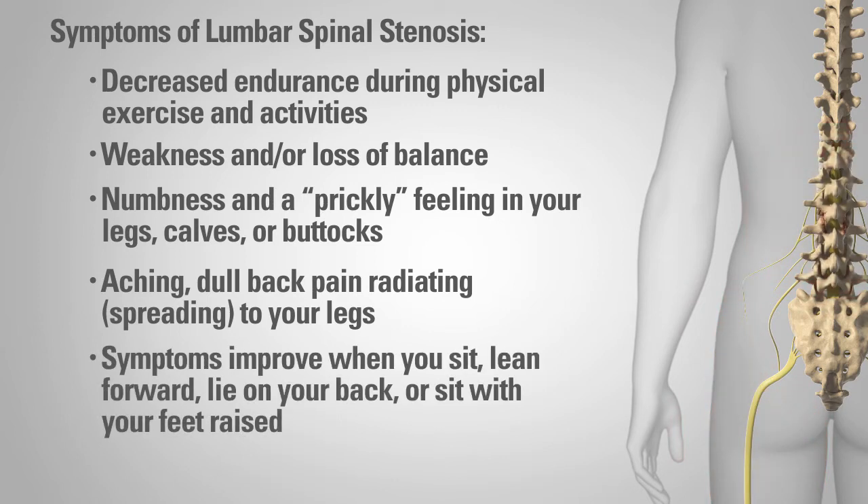Symptoms improve when you sit, lean forward, lie on your back, or sit with your feet raised. Neurogenic claudication.